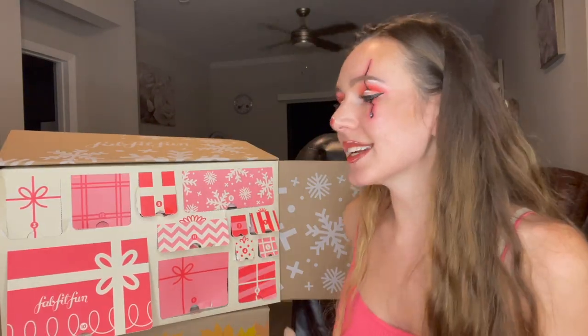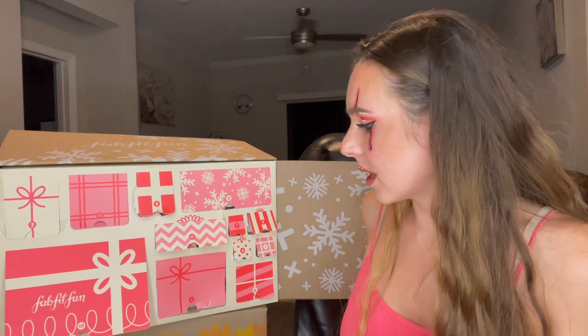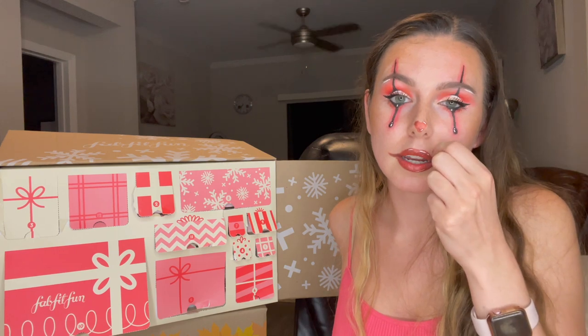I was going to say I don't know if it's worth it, but with the Glow Recipe, the Stila, the candle — though it was very tiny — and the Bite Beauty, when you add everything up I think I got what I paid for. I'm very happy about this advent calendar and excited to use all these products. I don't have any of these products except the Cover FX one, but this shade is new to me.